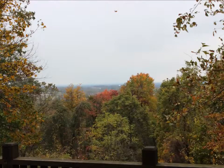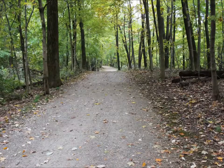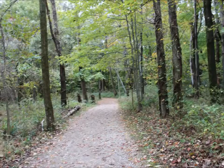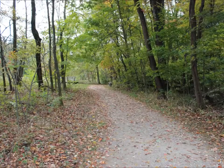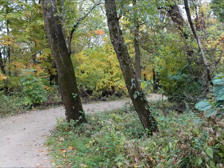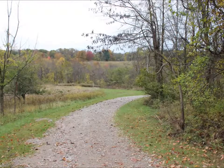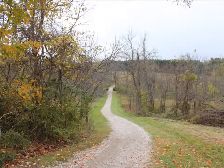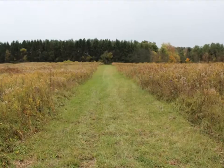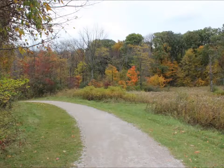Even with all the clouds, I can still make out downtown Columbus. This entire trail rises and descends a few times for 2.4 miles.